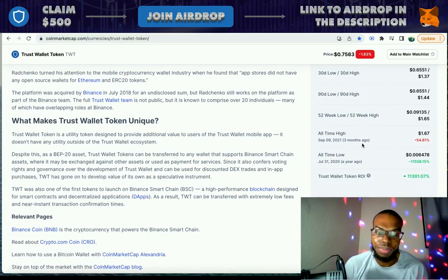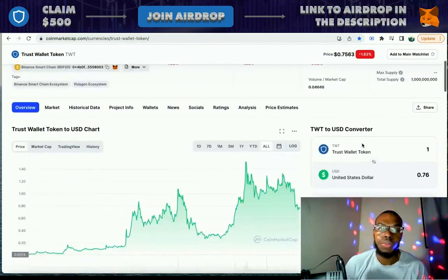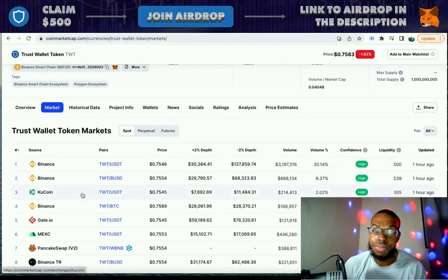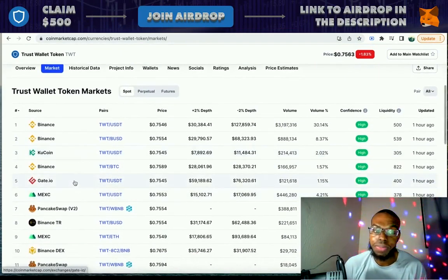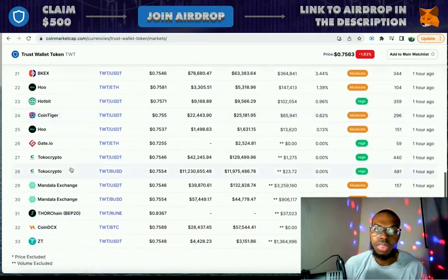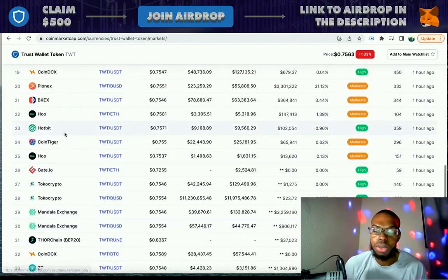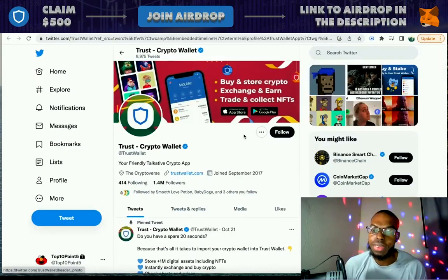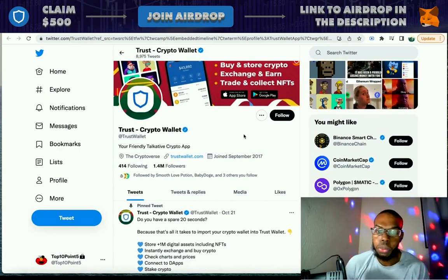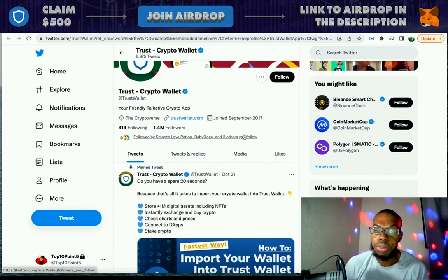When we look at the all-time high, it was back on September 9th, 2021, three months ago at $1.67, and it's been down 54% since then. The exchanges that it's on include Binance, KuCoin, Gate.io, PancakeSwap, BitTru, HotBit, and other exchanges.